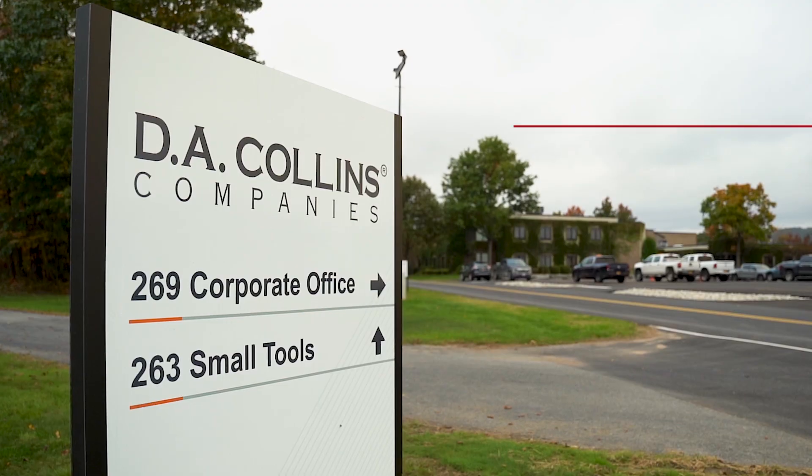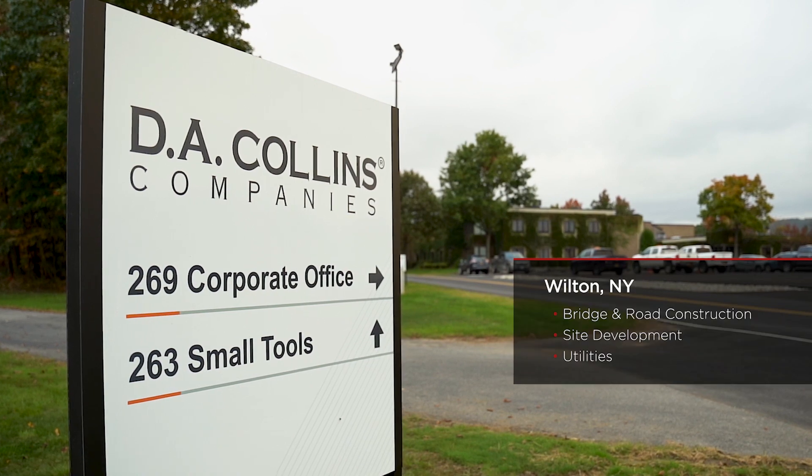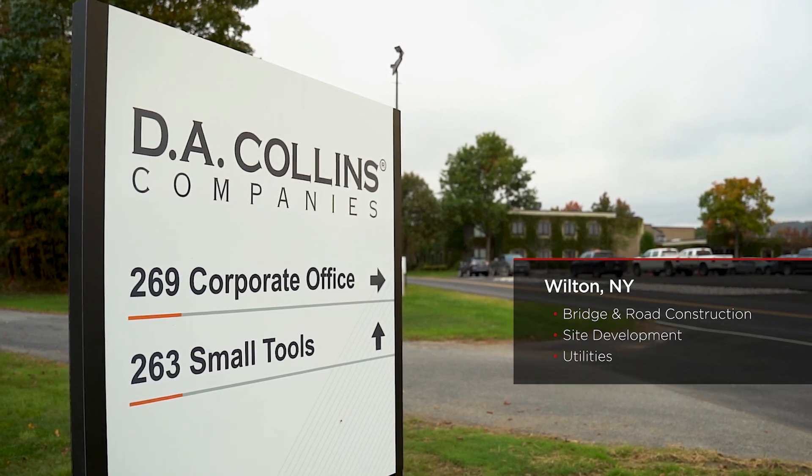With any construction company, the scheduling is the key part. If you don't have a good tight schedule, you're never going to meet your deadlines. In our line of work, the schedules are tight enough as it is.